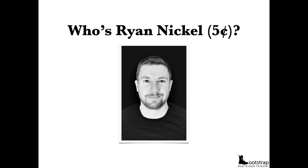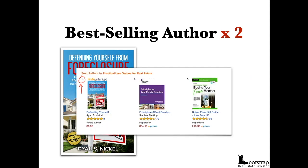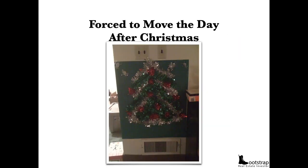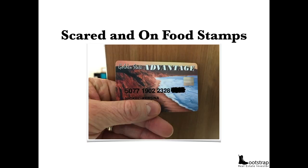I'm Ryan Nickel, a best-selling author. Here's my second book, 'Defending Yourself from Foreclosure,' and my third book, 'Trouble Selling Your House.' But before all of that, I lost my house to foreclosure. I was forced to move the day after Christmas — we couldn't even afford a Christmas tree for my one-year-old. This was in 2010. Fast forward to 2014: I lost my job, scared out of my mind with my wife pregnant with our fourth kid. We went on food stamps.